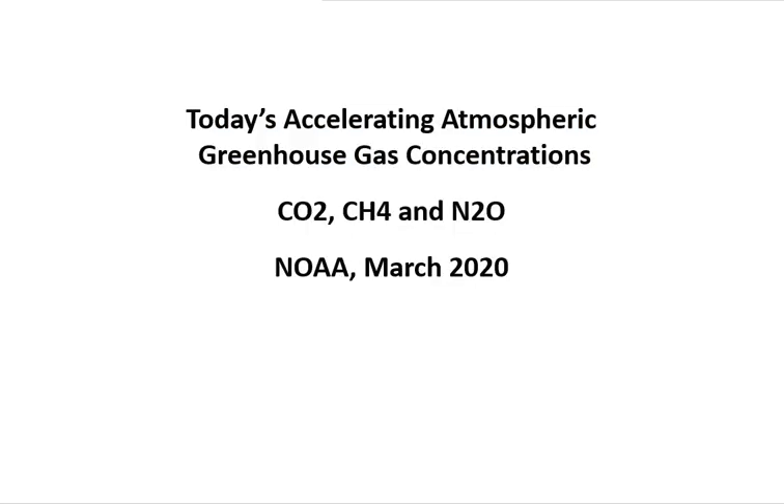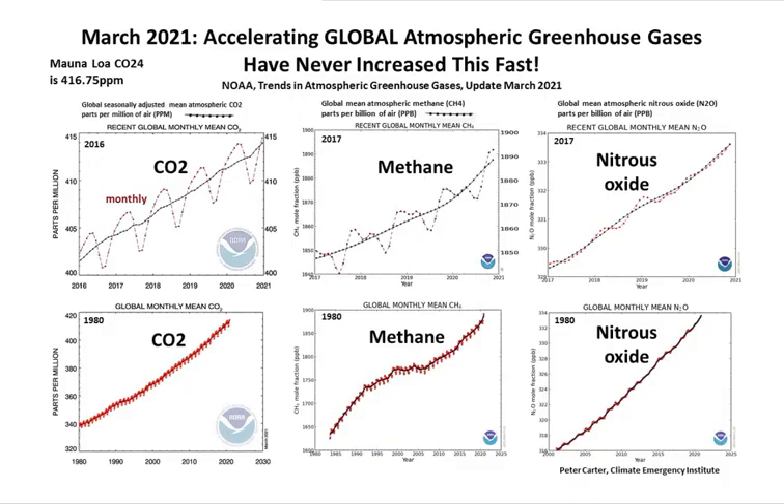Today's accelerating atmospheric greenhouse gas concentrations are shown here right up to the present time. This data is from NOAA — these are global atmospheric greenhouse gas concentrations including global CO2 — and they are all clearly accelerating.